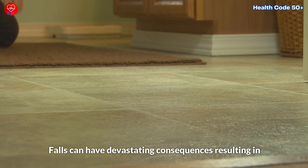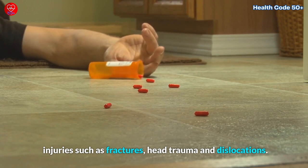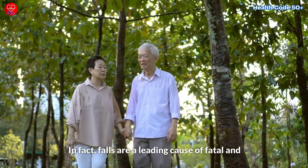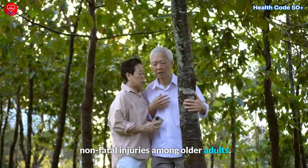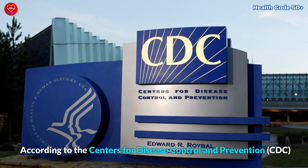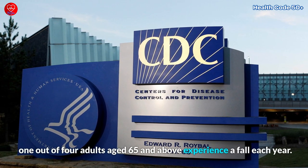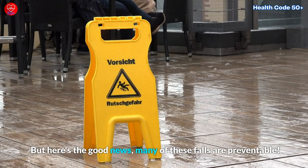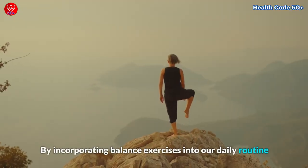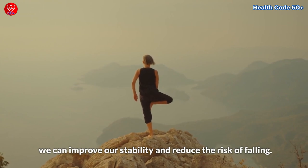Falls can have devastating consequences, resulting in injuries such as fractures, head trauma, and dislocations. In fact, falls are a leading cause of fatal and non-fatal injuries among older adults. According to the Centers for Disease Control and Prevention (CDC), one out of four adults aged 65 and above experience a fall each year. But here's the good news: many of these falls are preventable. By incorporating balance exercises into our daily routine, we can improve our stability and reduce the risk of falling.